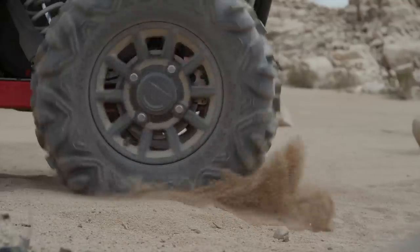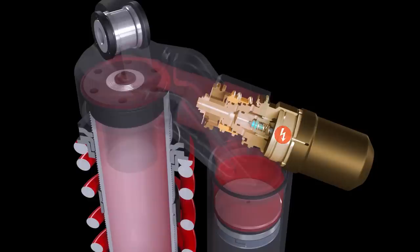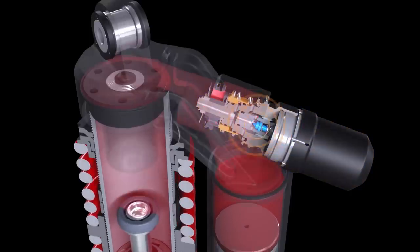Utilizing steering, acceleration, braking, and inertial sensor inputs tied to the vehicle's computer system, Live-Valve intelligently and continuously adjusts the shock's compression damping through a metered valve.